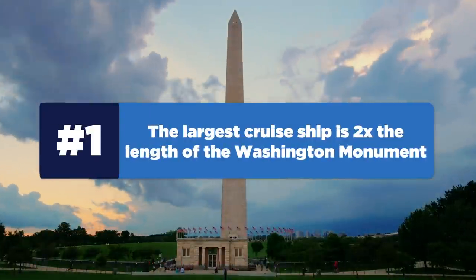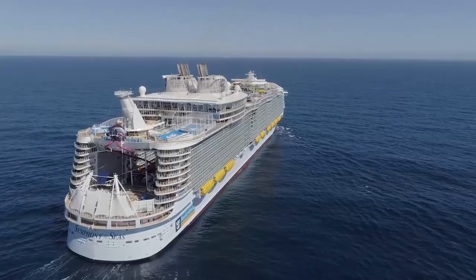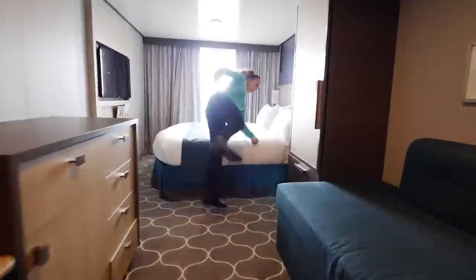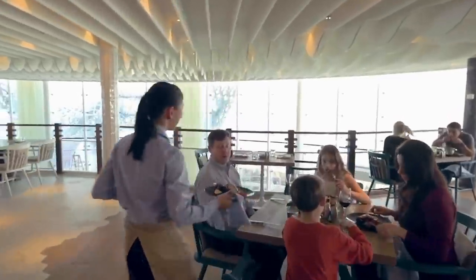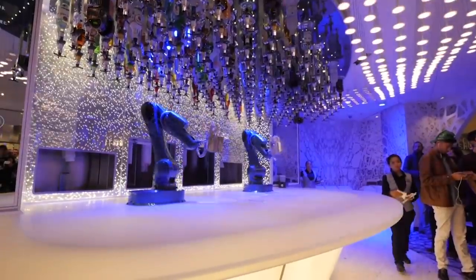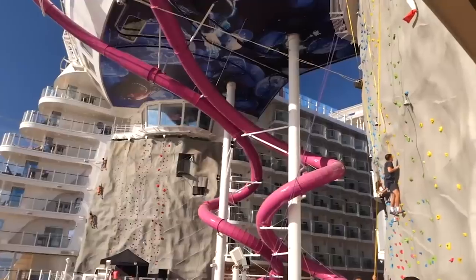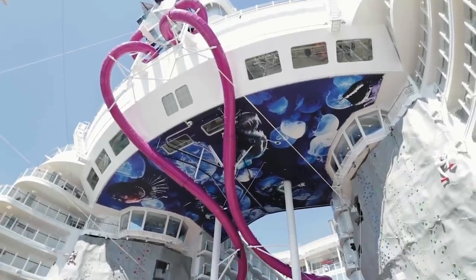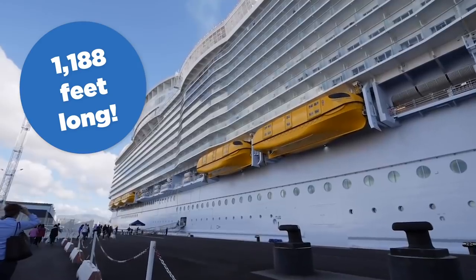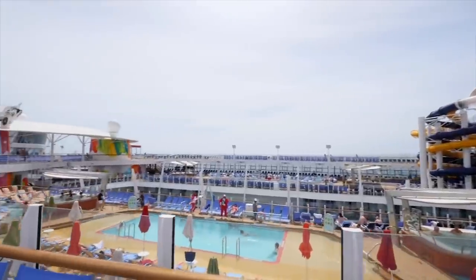Let's start with number one. The largest cruise ship is twice the length of the Washington Monument. The world's largest cruise ship, Royal Caribbean Symphony of the Seas, is composed of 18 decks and comes complete with 2,759 staterooms, 22 dining venues, 24 swimming pools, and a park with more than 20,700 plants. It also has robotic bartenders, a ninth-floor zipline, an ice-skating rink, and a 92-foot-tall slide in the ultimate abyss. When the ship debuted in 2018, it was about 1,188 feet long — almost the length of four football fields, or twice the length of the Washington Monument.